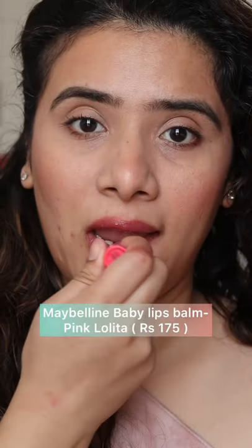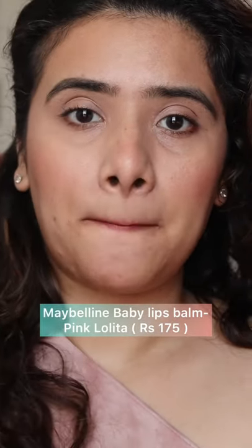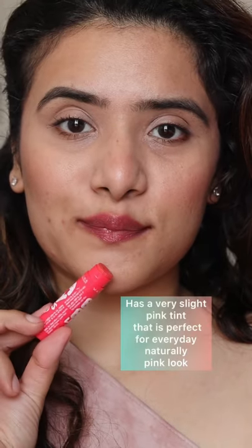Five amazing must-have lip balms. First is the Maybelline Baby Lips lip balm in the shade Pink Lolita, which is priced at rupees 175 and gives a beautiful pink flash of color on the lips.